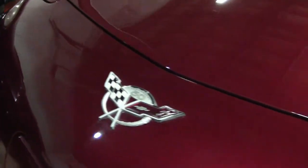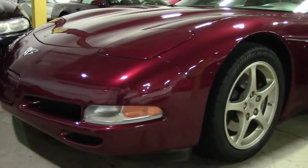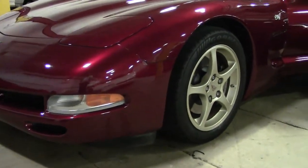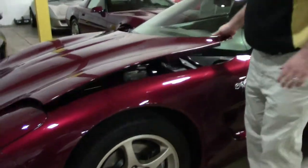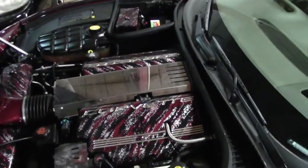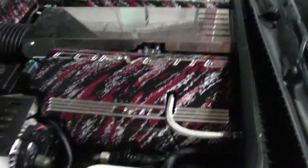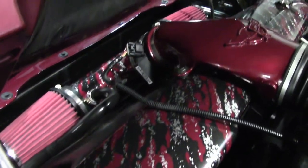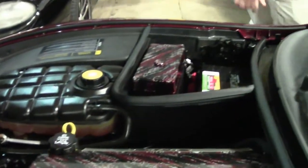The front paint on the car is very good, markers are in good shape as well, a little dress up underneath the hood with an air intake. Otherwise it's a stock LS1 engine.